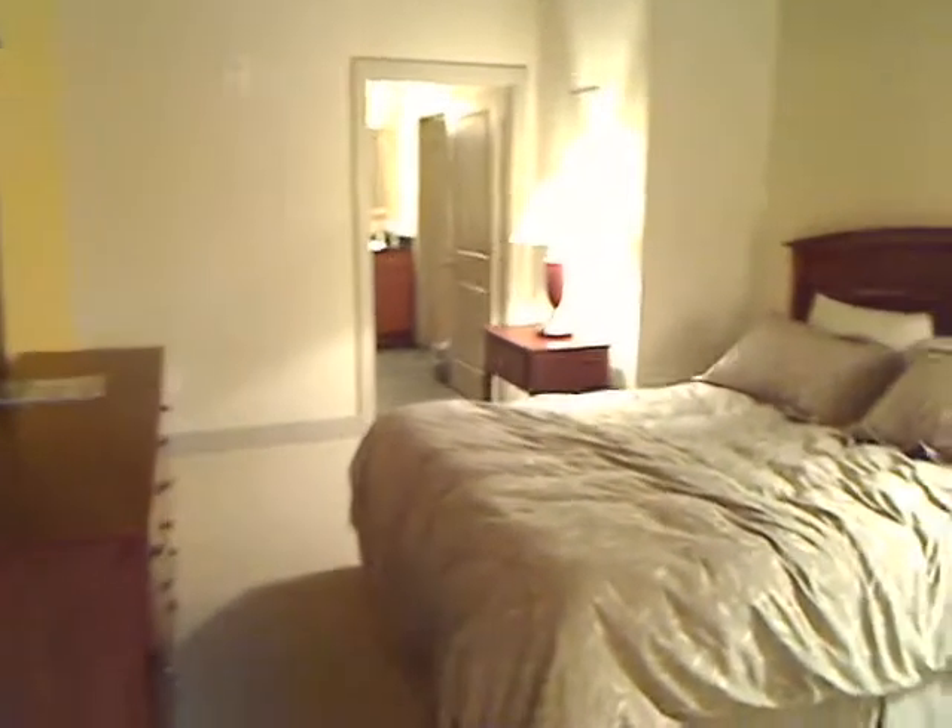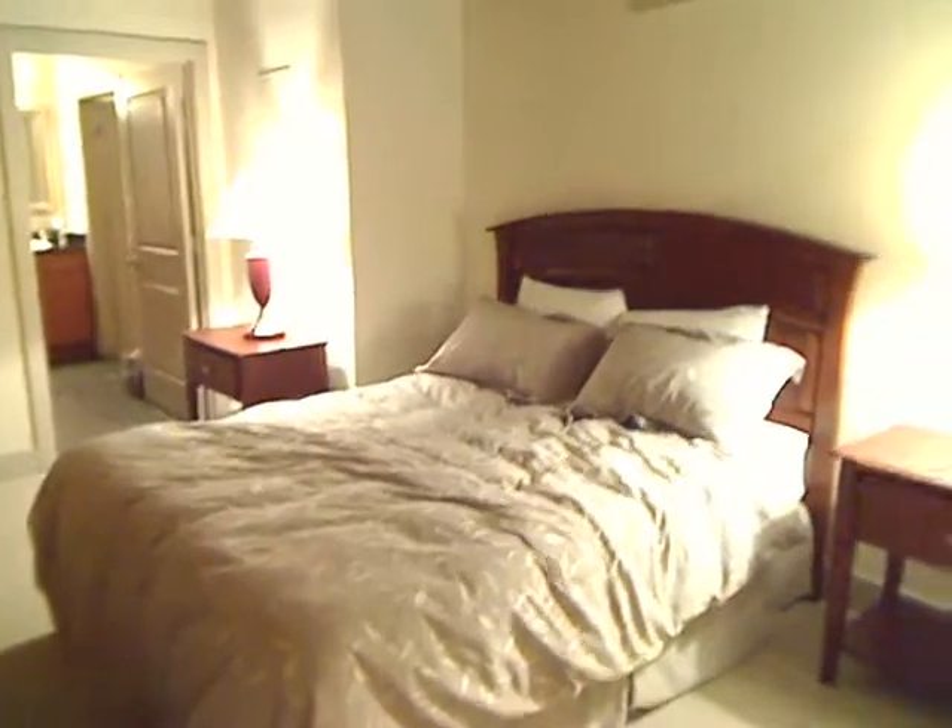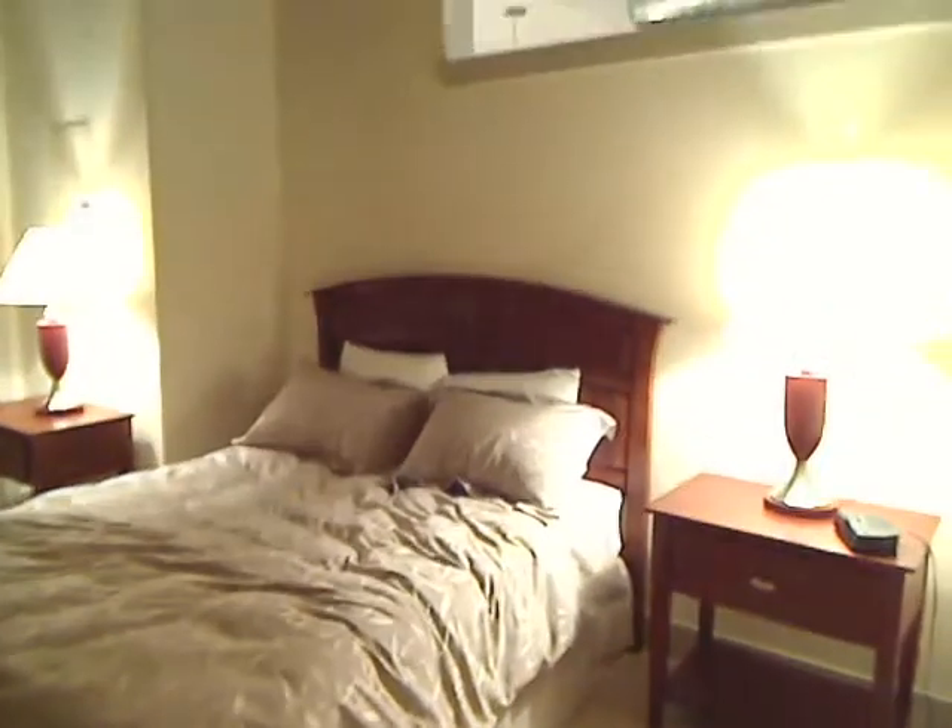Here's the bedroom. Jack, you're already taking a nap! Let's go ahead and move in towards the bathroom.